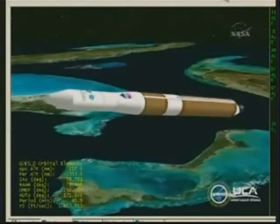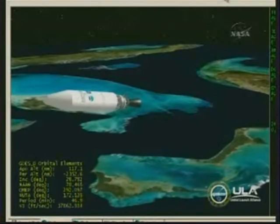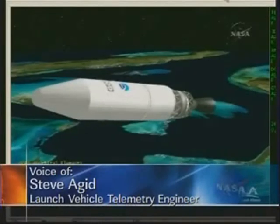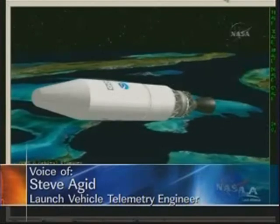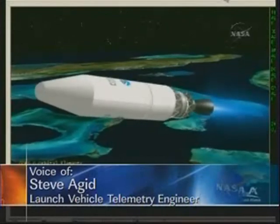4 minutes 15 seconds in. Standing by for MECO. MECO expected in about 10 seconds. And we have MECO. Standing by for 1-2-SEP. 1-2-SEP. NEDS deploy and work. Good NEDS speed. Standing by for igniter spark. And we have igniter spark, standing by for second stage ignition. And we have ignition. Ignition on the second stage. Good chamber pressure on the second stage. A second stage burn has begun.